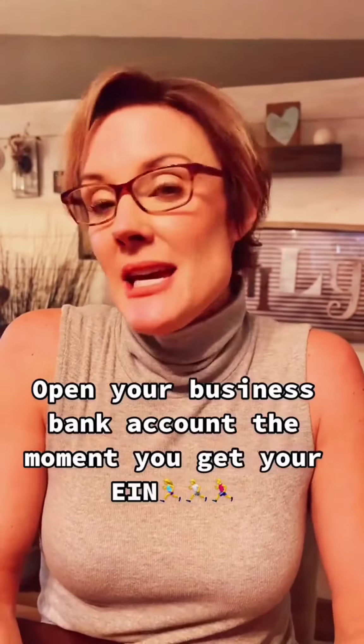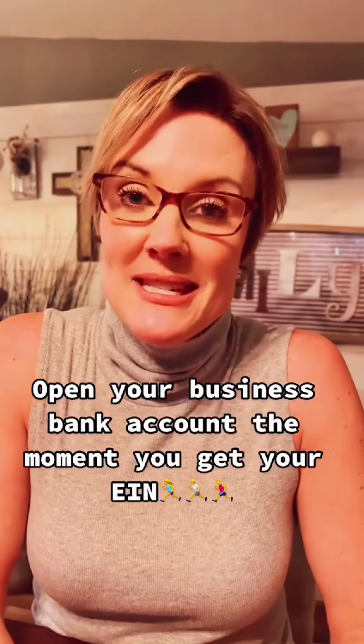Get an EIN number — you can actually do this for free at irs.gov. The moment you get those papers with your EIN number, you are going to want to take that to the bank and establish a business bank account. Many lenders actually consider the date you open your business bank account as the date you started your business, so you're going to want to do that as soon as possible.